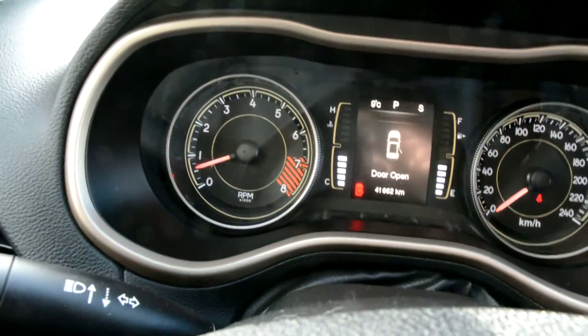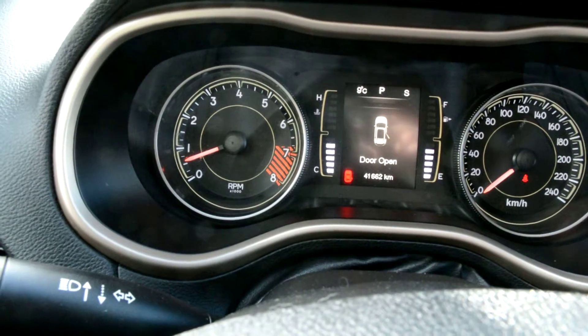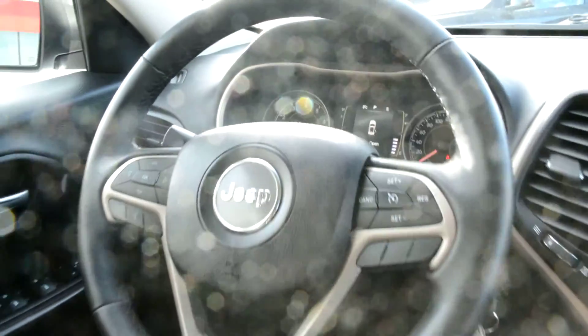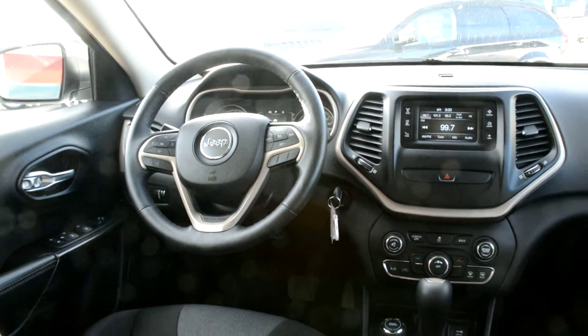Just to show you the kilometres — this unit has just over 41,000 kilometres, so it's still under warranty and has lots of life left on the road, giving you a little bit of peace of mind if you're considering this unit.